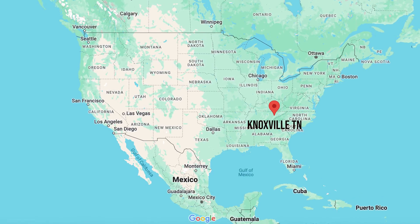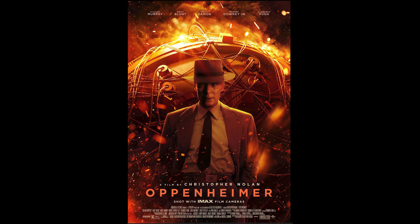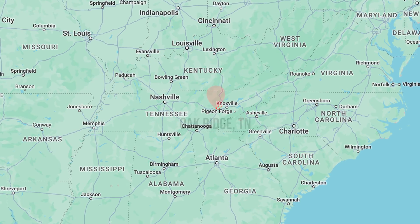I was recently visiting the Knoxville area, and after watching Oppenheimer on the plane out there, I was very interested in going up to Oak Ridge, Tennessee for a visit.